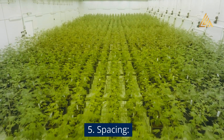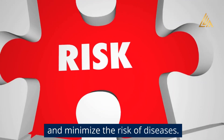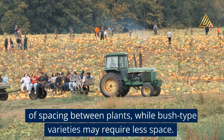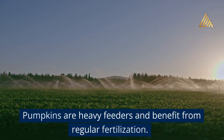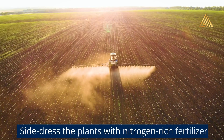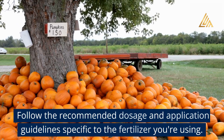Spacing: Pumpkins require ample space to spread and grow. Allow for adequate spacing between plants to promote air circulation and minimize the risk of diseases. Vine-type pumpkins generally need 6 to 8 feet (1.8 to 2.4 meters) of spacing between plants, while bush-type varieties may require less space. Fertilization: Pumpkins are heavy feeders and benefit from regular fertilization. Before planting, incorporate well-balanced organic or slow-release fertilizer into the soil. Side-dress the plants with nitrogen-rich fertilizer when they start to vine and again when fruits begin to develop.